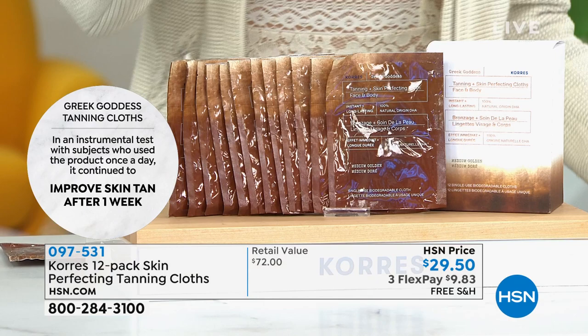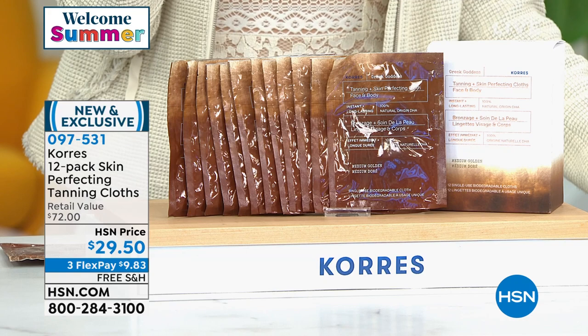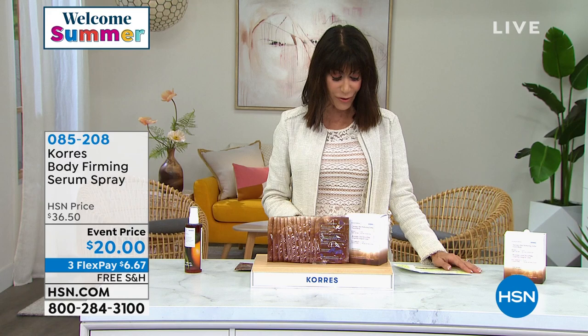It gives you the most gorgeous long-wearing tan that lasts up to 10 days. It's really important that it exfoliates as well, because when your tanners aren't going smooth it's because of the buildup of dead skin cells. The fact that it's exfoliating at the same time makes it one of the easiest tanning cloths you'll ever use. Now's the time as we say hello to summer. Item number 097531.